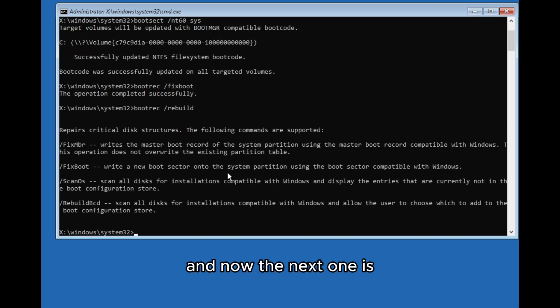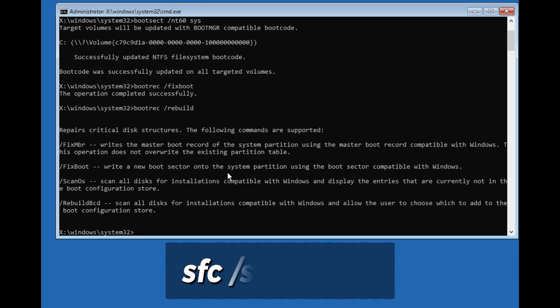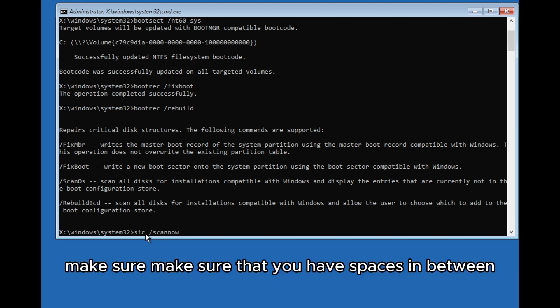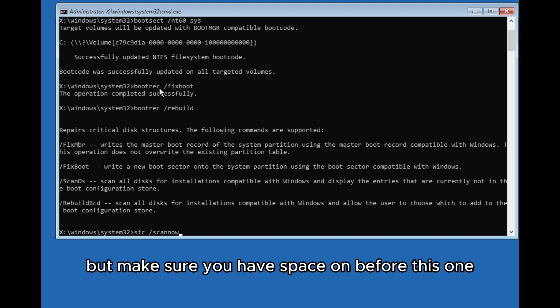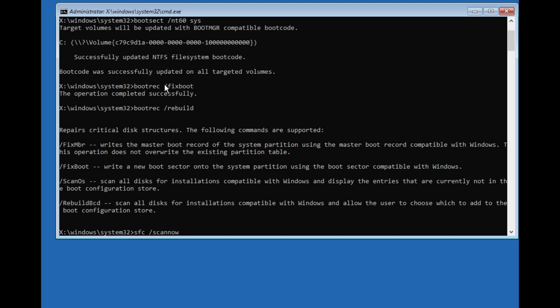Now type: sfc /scannow — and make sure you have a space before the forward slash. I didn't mention that before, but it's important to have that space, so type it correctly and press Enter.